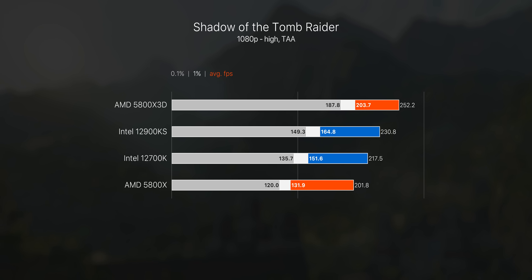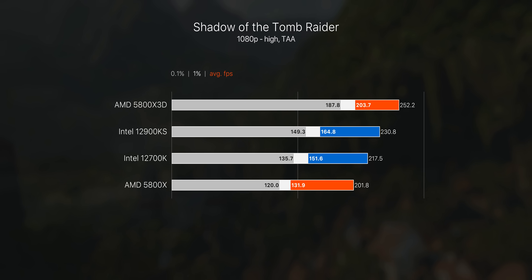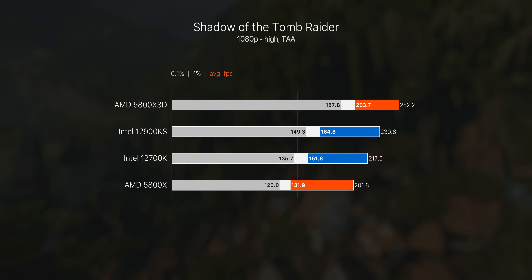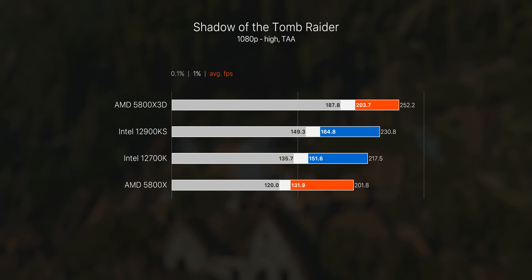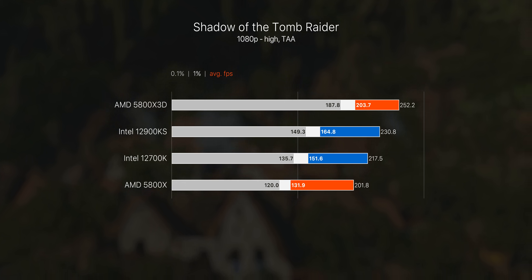In Shadow of the Tomb Raider, no one's going to be playing at 200 FPS plus, but this is basically the only way to illustrate a difference between CPUs since they're all very quick. In this specific scenario there's a huge boost from the 3D vCache on the 5800X 3D — over 25% uplift over the standard 5800X — which also makes it about 10% faster than the Intel i9.